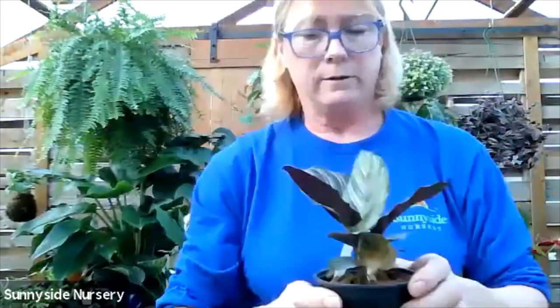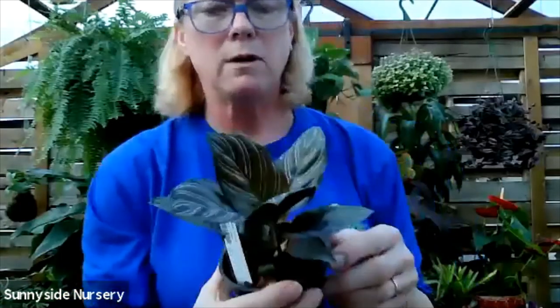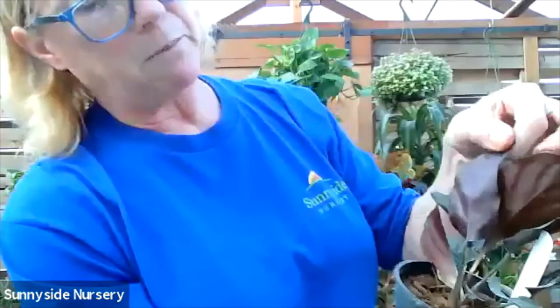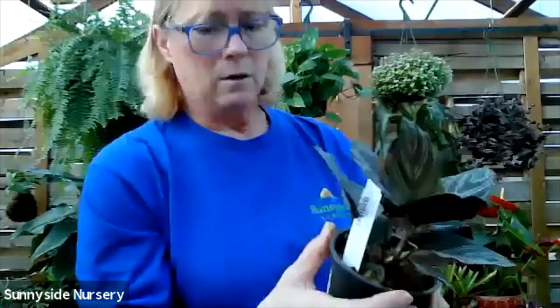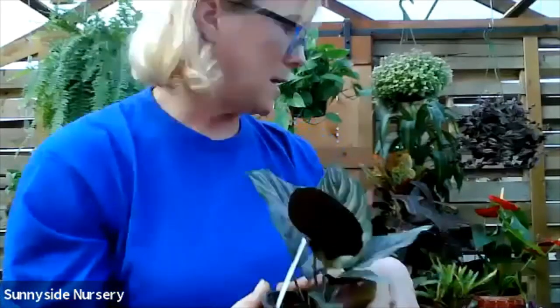Calathea ornata - this will be the last of the calatheias. Calathea ornata has a kind of greeny bronze foliage with a pink stripe, and kind of a deep burgundy underside. Moist soil, indirect light. Calathea ornata.